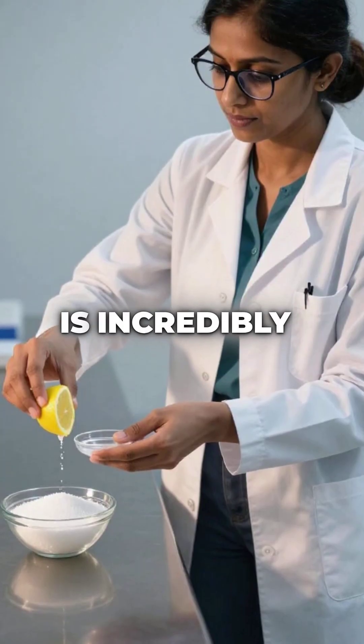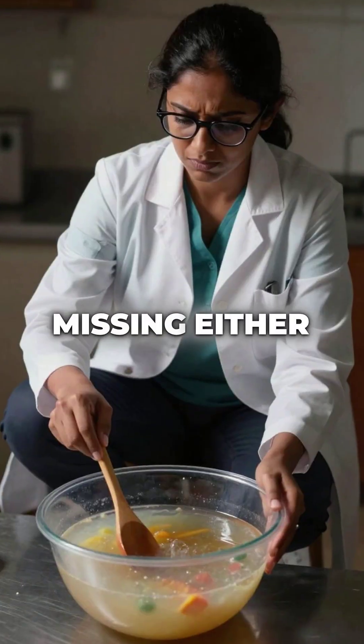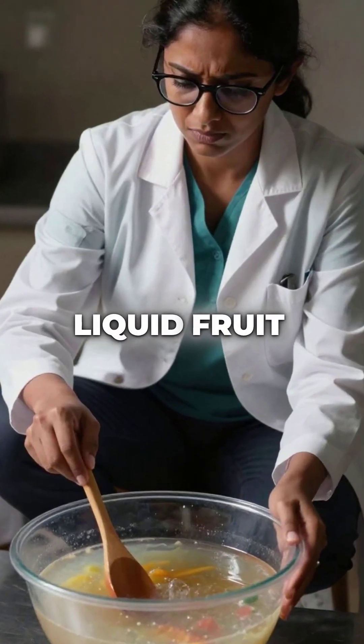Third, pectin is incredibly picky about its partners. It only activates when both sugar and acid are present. Missing either component, you get liquid fruit soup instead of gel.